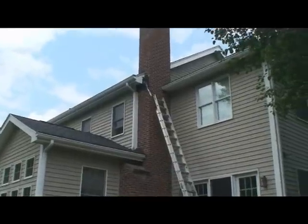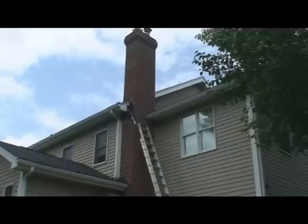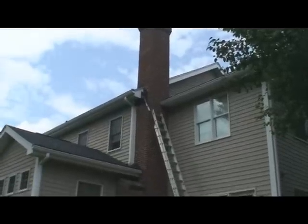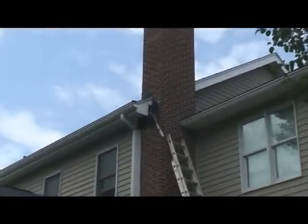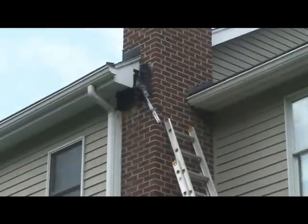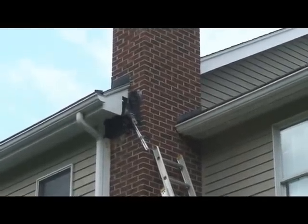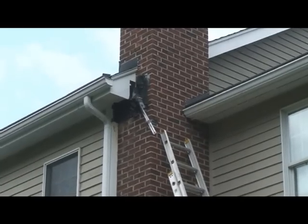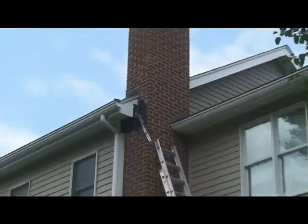Basically we were out here last week and went around this house and sealed up everything where the bats were getting in. Over here by the chimney was the main entry point — in fact the only entry point in this house where they were actually getting in. As you saw in the video the other night with them all flying out of that tube, it's been about a week and everybody's out.